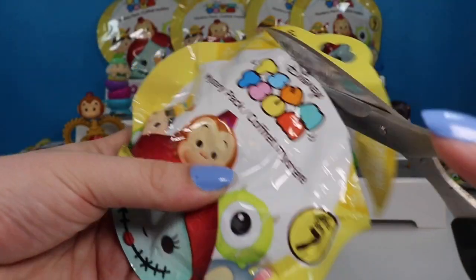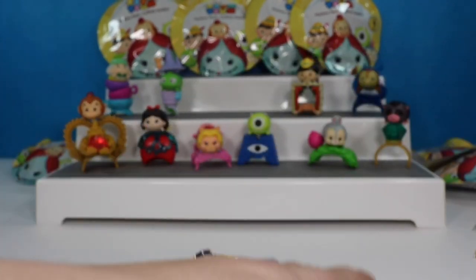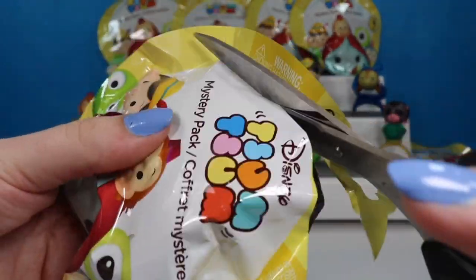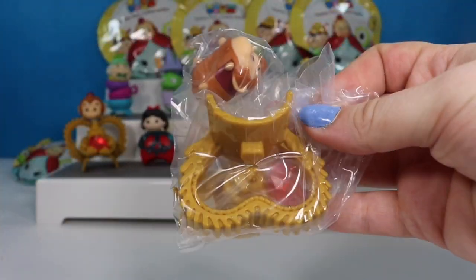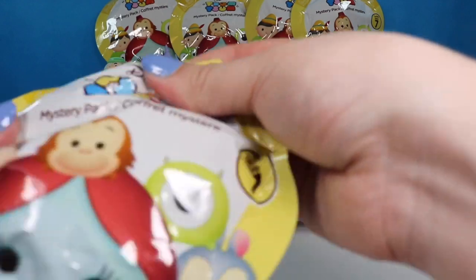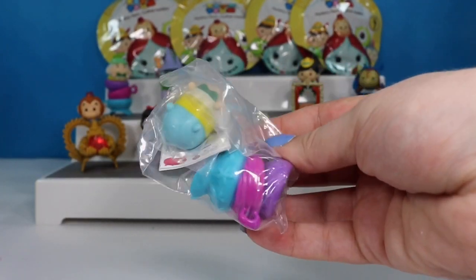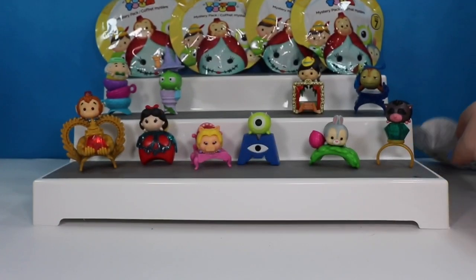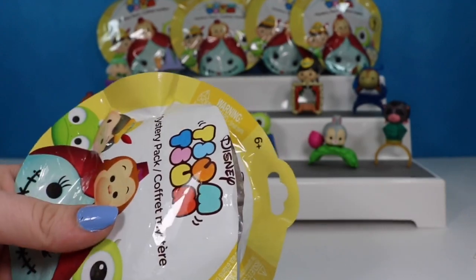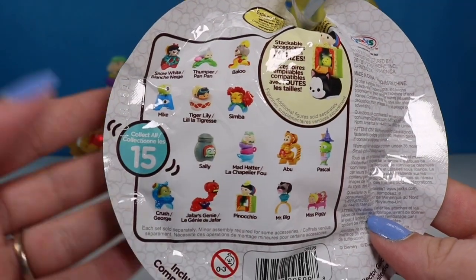We are still searching for five characters. This next one is a duplicate of the Mad Hatter. And then we have a duplicate Abu. We have six packs left and we still need five characters. This is another Mad Hatter duplicate. And this one is Miss Piggy again. So we are definitely not getting a full set this video.